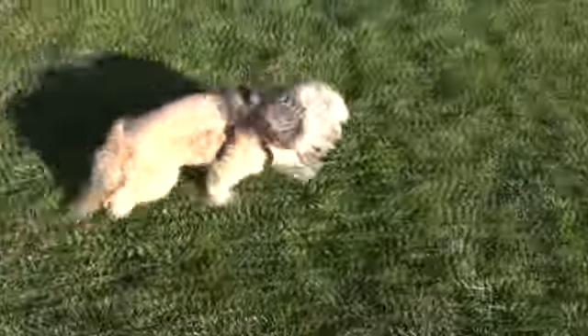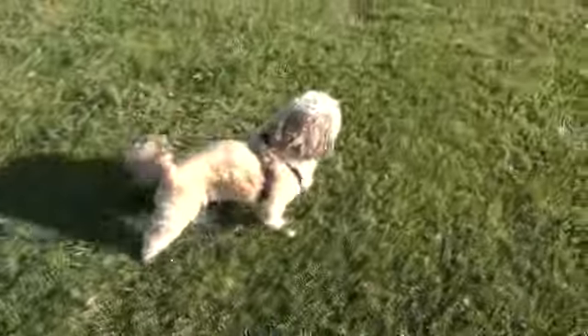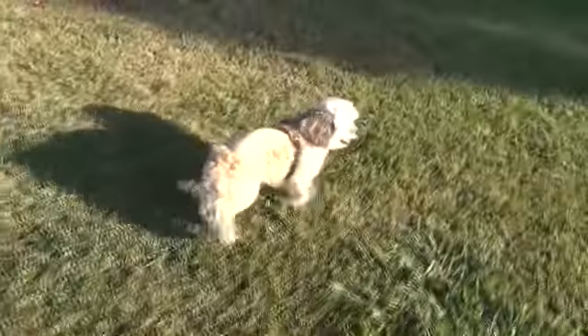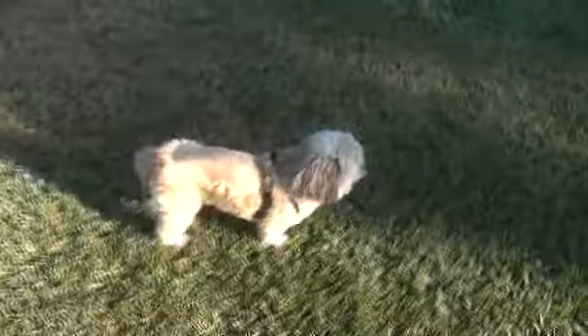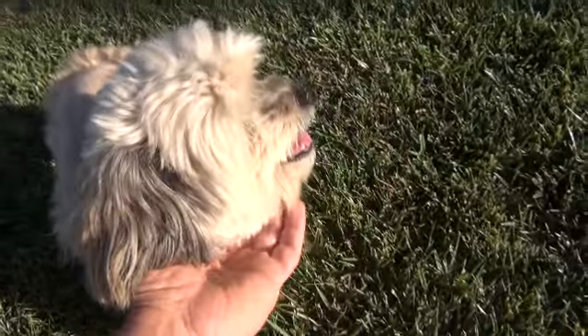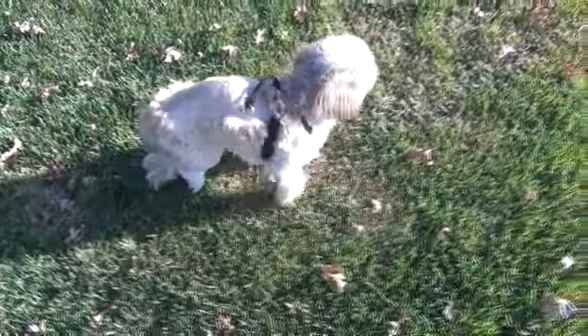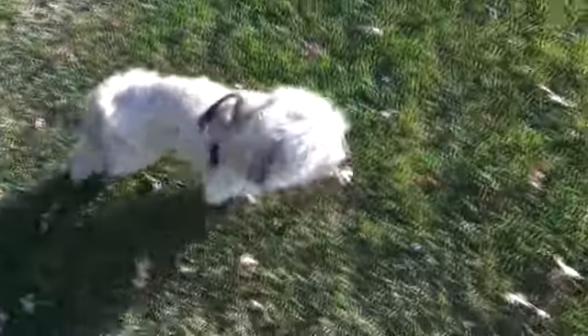Good boy. Slow it down, tiger. Alright, and there's another Benji report. Okay Benji said he's not done walking — we're going to go slow heading back to the Jeep.